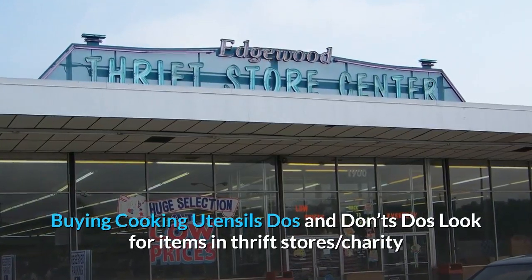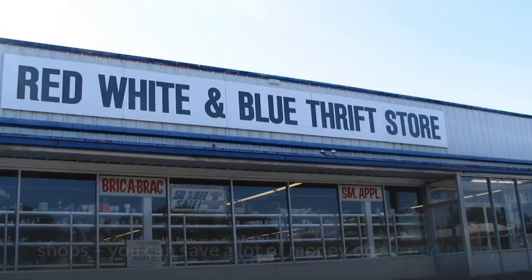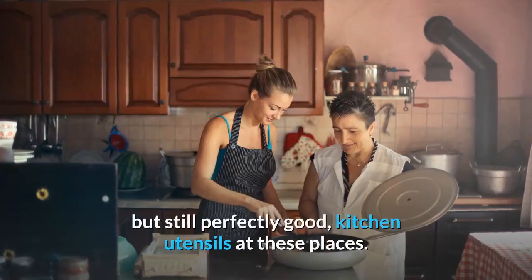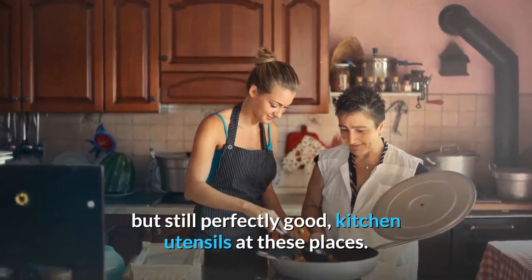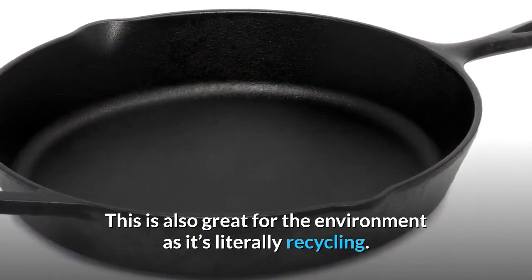Buying cooking utensils do's and don'ts. Do's: look for items in thrift stores and charity shops. You can save a lot of money on second-hand, but still perfectly good, kitchen utensils at these places. This is also great for the environment as it's literally recycling.